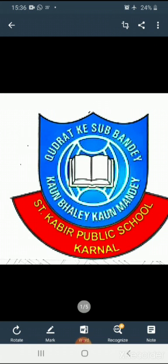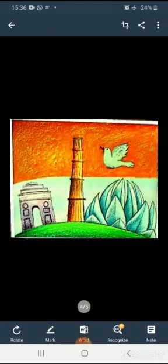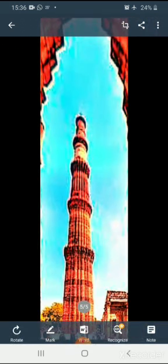Qutub Minar, which means 'pole' in Arabic, is the tallest single tower — 73 meters — in New Delhi, India. It is a historical monument of India, named after the famous Islamic emperor Qutb ud-Din Aibak.